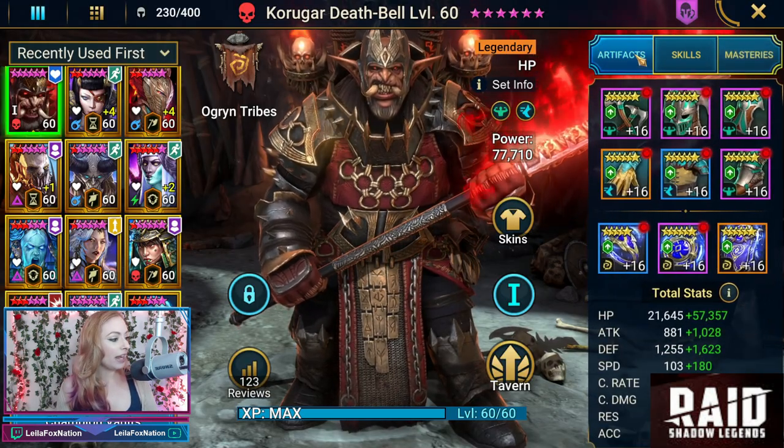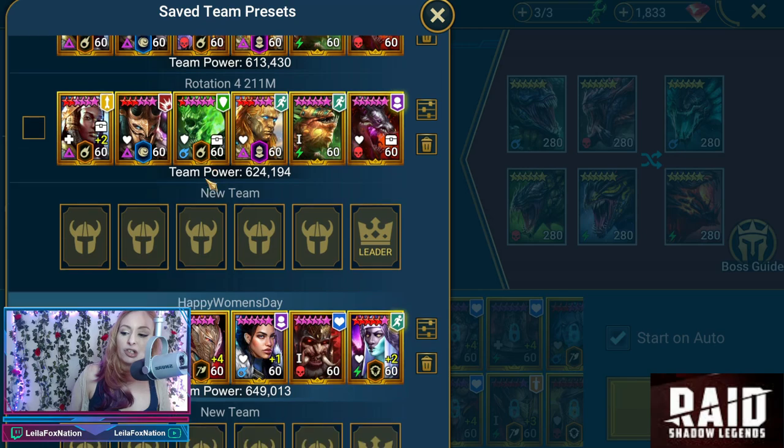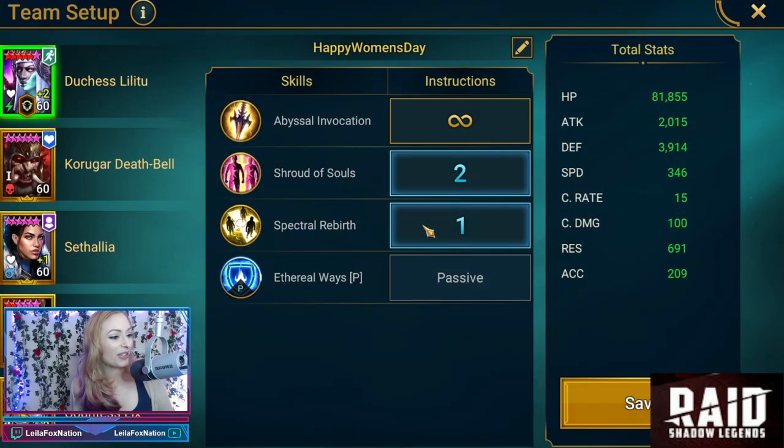Alright guys, let's head into Hydra. Here we are in Hydra Hard, and here is the team: we have Duchess Sothalia, Astralon, Sessia, Countess, and Korgar. US also says Happy Women's Day, because I'm recording this on International Women's Day — thank you so much US, I appreciate that. Happy International Women's Day to anyone watching as well.